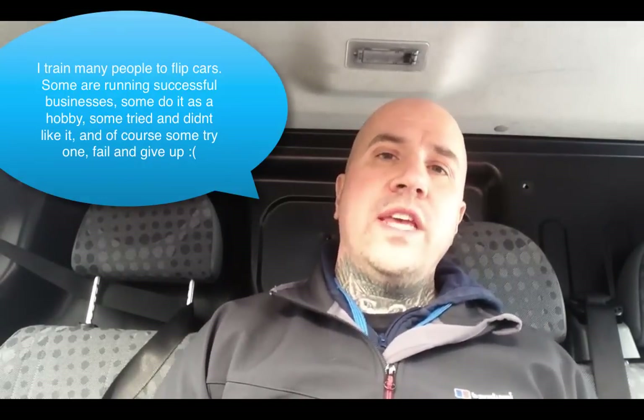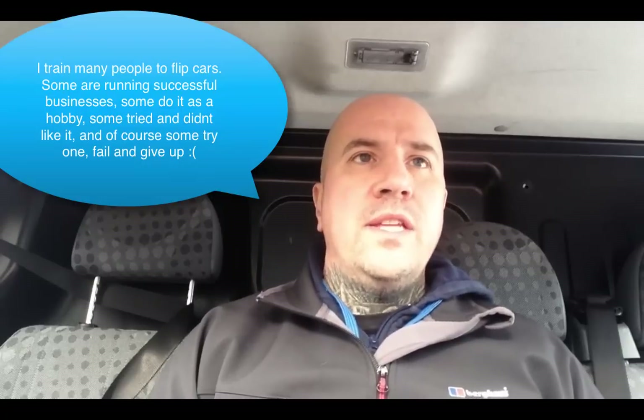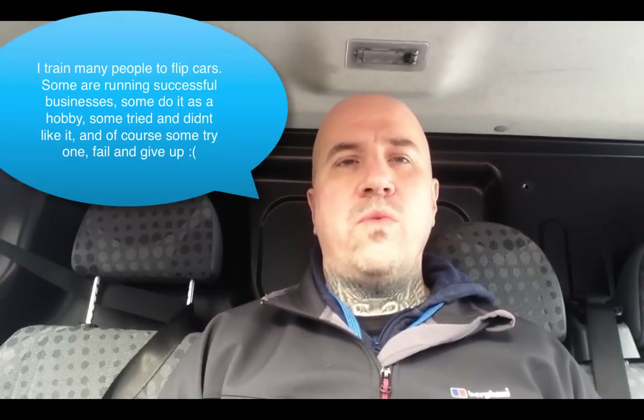When you come on my course, I also say that it's important you do a video of any car you've got up for sale. One of the biggest reasons people fail after my course is that they haven't done a video, haven't done good pictures of the car — so they don't get the inquiries they expected. You've got to take a bit of time. It's not just a matter of finding the car at the right price; you've got to show it well, get good photos and a good video.